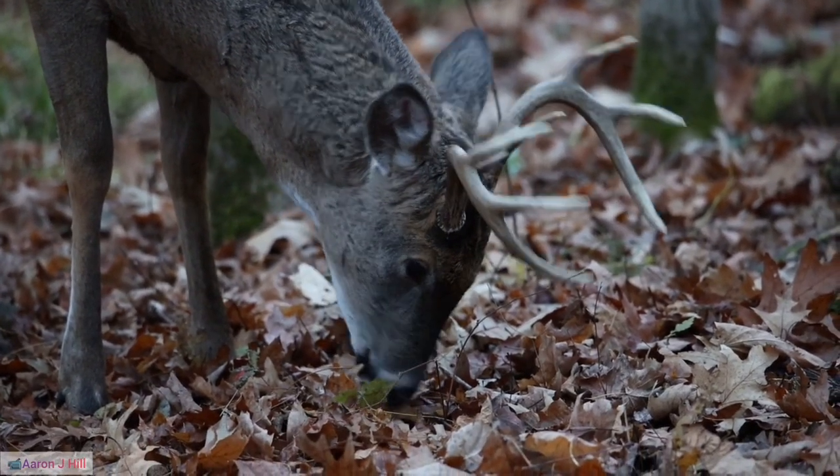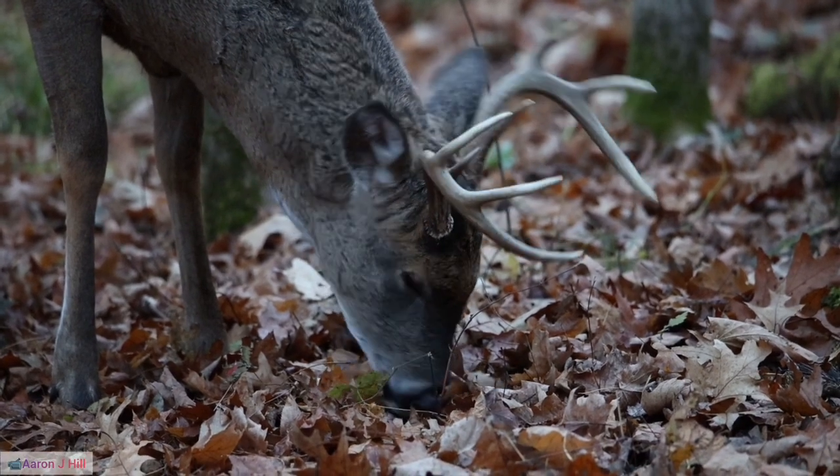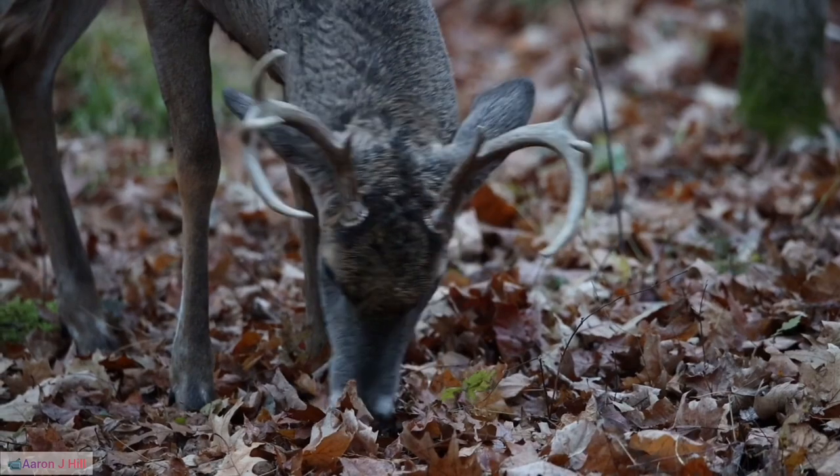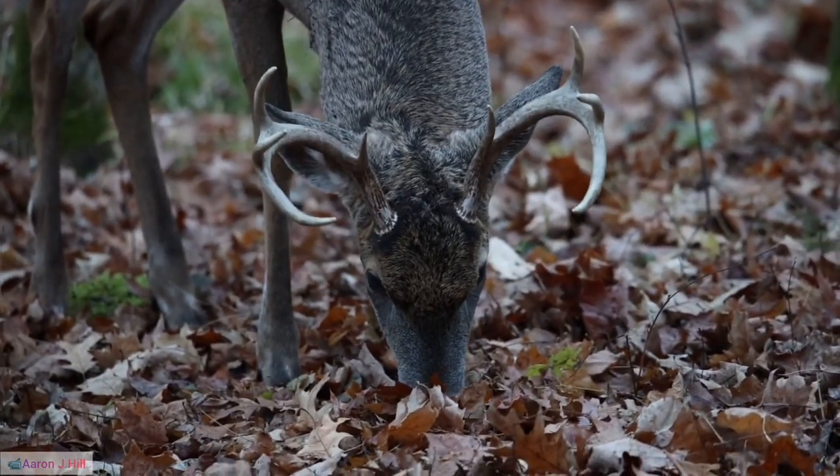1. Reindeer Species Diversity. The species Rangifer tarandus encompasses several subspecies adapted to specific environments, such as woodland caribou and barren ground caribou.